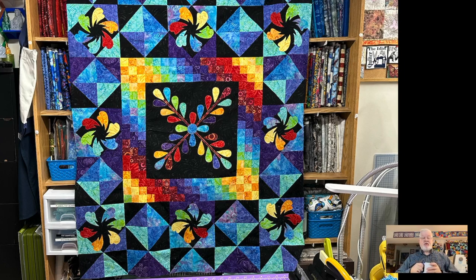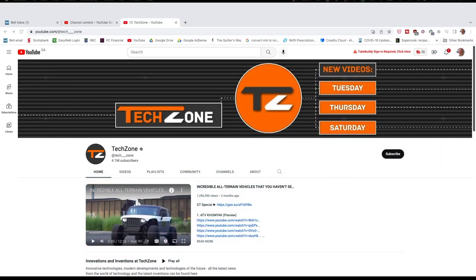Moving right along — this week's YouTube channel recommendation. I'm sure many of you got tech toys for Christmas, and I know I am always into tech toys. I love them, and there are tons of videos on YouTube about all kinds of things. This is one site I like to visit every now and then to see what's out there in tech. Nothing makes you feel older than looking at a new piece of technology and not knowing what it is. So this YouTube channel helps you keep abreast of all that, and it's called Tech Zone.